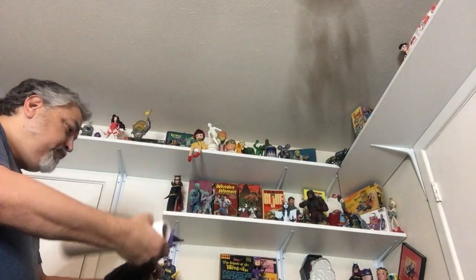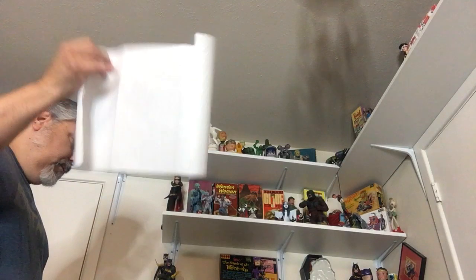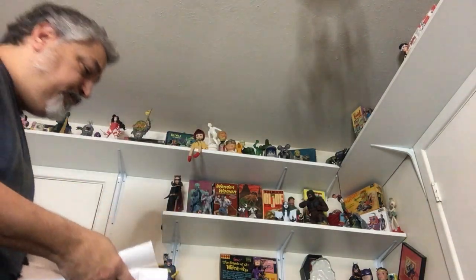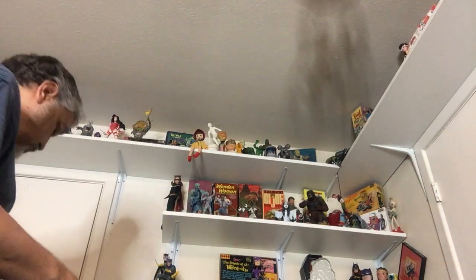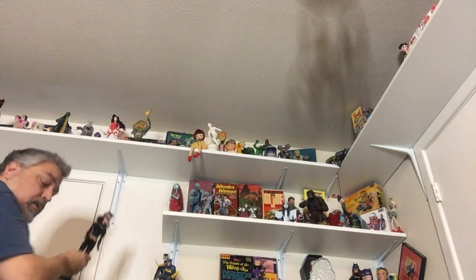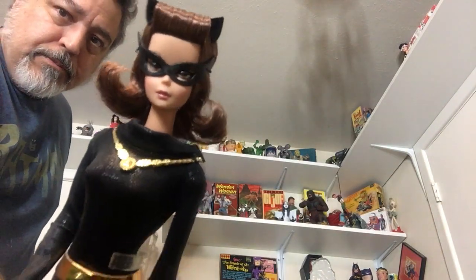You could get this outfit and put it on a Barbie — this is a Maleficent. That Batman I showed you earlier, the Ken Batman, 66 Batman — this is the Barbie Julie Newmar. Isn't that great?